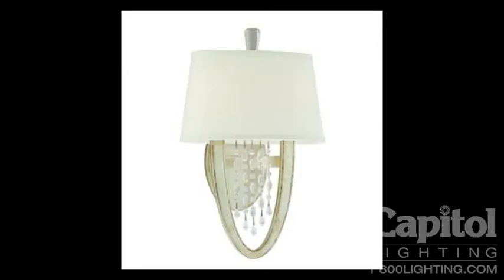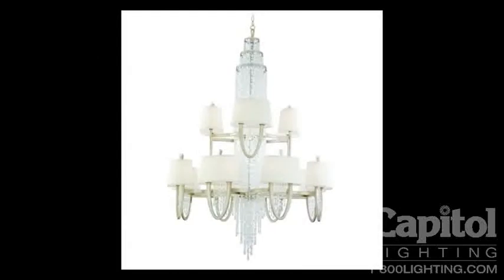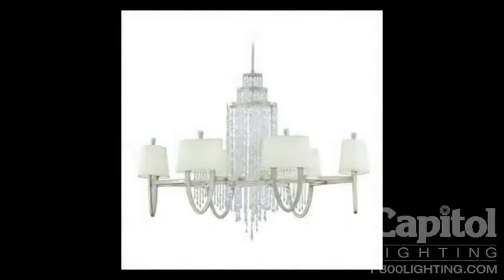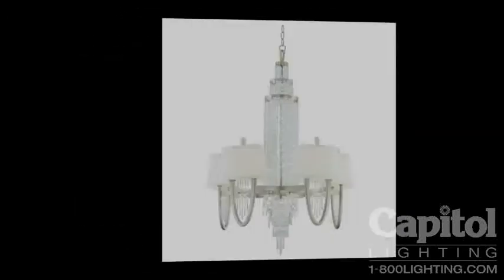The fixture is completely handcrafted out of iron and finished with your choice of antique silver leafing or a royal bronze. Each high quality fabric shade houses two candelabra bulbs and has a diffuser on both the top and the bottom to avoid any light leak.